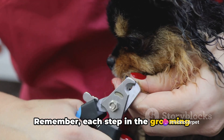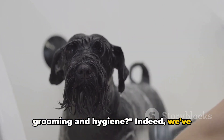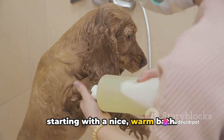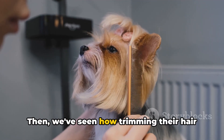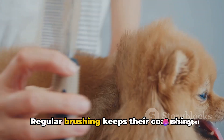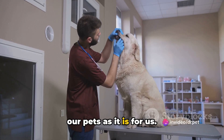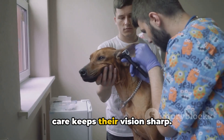Remember, each step in the grooming process is essential for your pet's overall health. We've discovered it's not just about making our furry friends look good — it's a vital part of their overall health and well-being. We've delved into the grooming process: bathing with pet-friendly shampoo to cleanse their coat and remove dirt or parasites, trimming their hair for comfort and to prevent matting, regular brushing to keep their coat shiny and healthy, nail trimming so they can walk comfortably, dental care through regular teeth brushing to prevent oral diseases, ear cleaning to prevent infections, and eye care to keep their vision sharp.